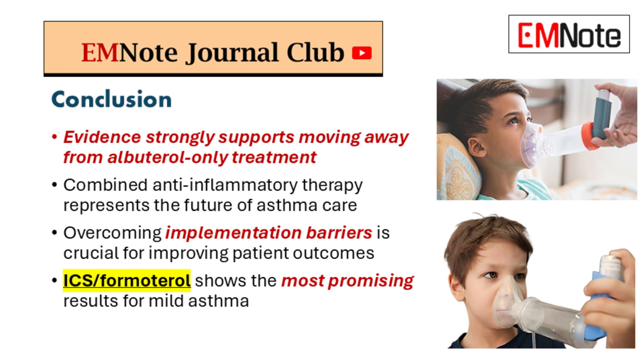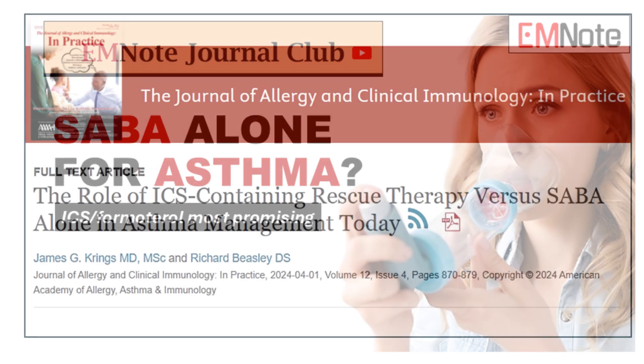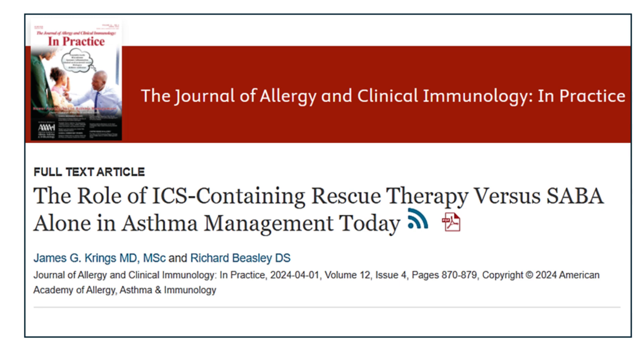As we wrap up this deep dive, we want to leave you with this: don't let this conversation end here. Take this information back to your practice, share it with your colleagues, discuss it with your patients, and keep asking those tough questions — like the one we started with: should we still be using albuterol alone for asthma? The answer might surprise you, and it might just lead to better outcomes for your patients. Thanks for joining us for another deep dive — see you next time.